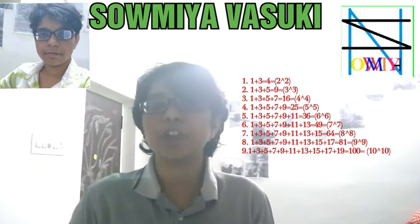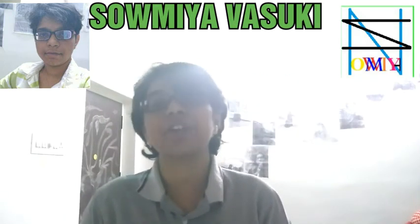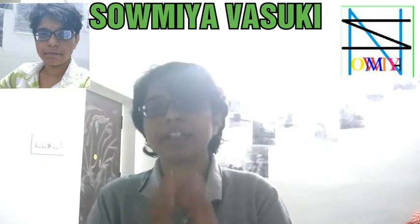If you want more videos, subscribe to my YouTube channel. I will see you in another video. Signing out — Swamia — bye! Thanks for watching!